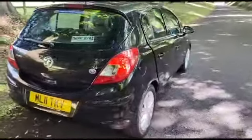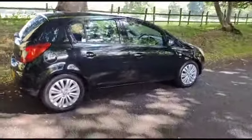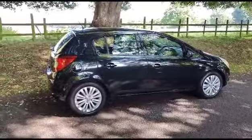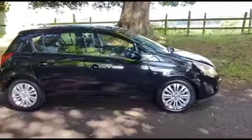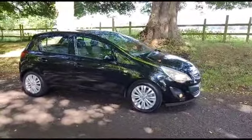Ladies and gents, one very nice looked after car. Any questions, give us a call: 01543 523 007. All our cars are on Auto Trader, all HPI clear, finance available. Any questions, give us a call. Thank you very much, bye bye.